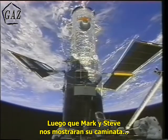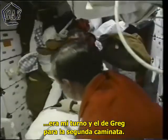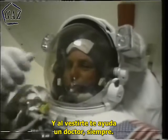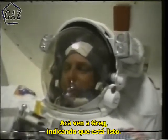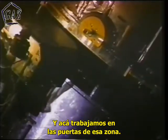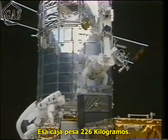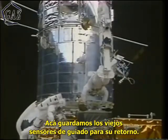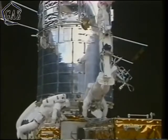After Mark and Steve had shown us how to correctly perform EVA, it was Greg and my turn on day two. You put your pants on a little different in space — you can put both legs in at the same time. The suit-up was assisted by Doc every time. Our job was to change one of the fine guidance sensors, and here we are working on the doors to that bay. Here is the insertion — also done at night — of the new fine guidance sensor. This box weighs about 500 pounds, but in space it doesn't feel like anything.